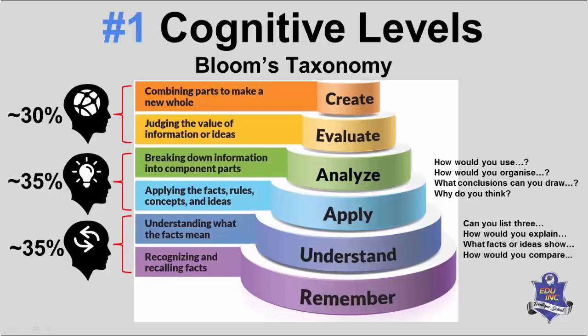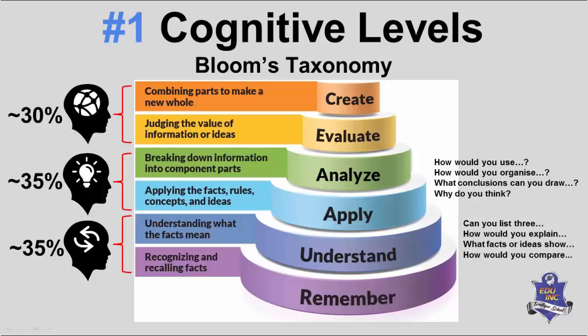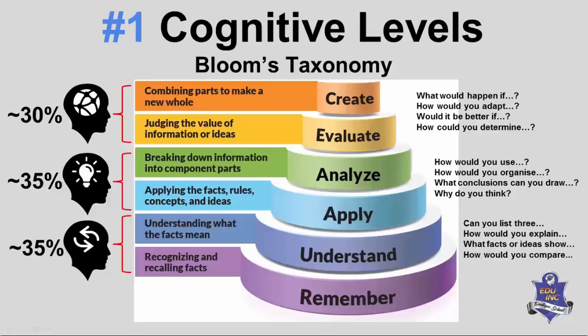At cognitive level 3 we have: 'How would you use?' — the keyword is 'use the information.' 'How would you organize?' — 'organize.' 'What conclusions can you draw?' — 'draw conclusions.' 'What do you think?' — they're not asking you to make it up as you go along. What they want to see is that you can paraphrase the information — use it in your own words.